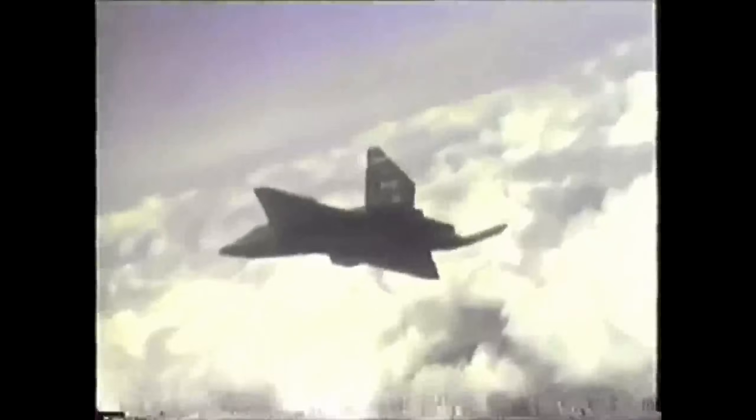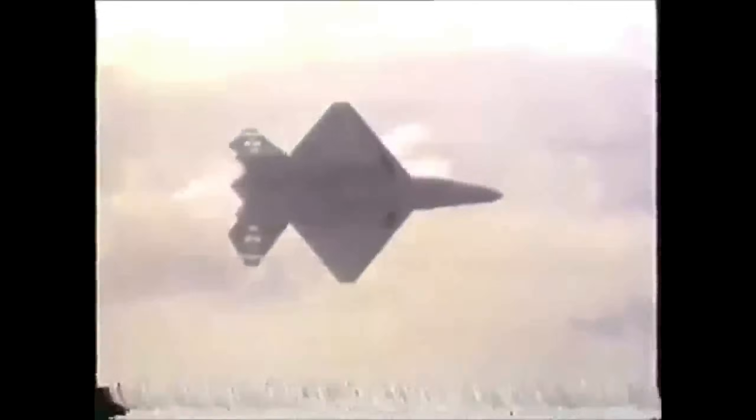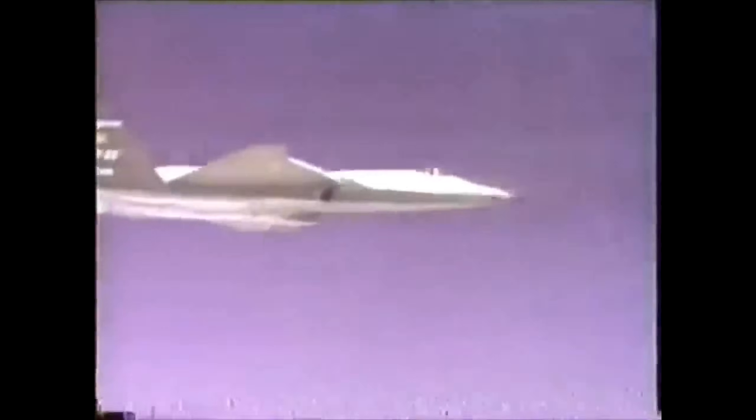Both of the advanced tactical fighters shared common features, particularly in wing shape and the use of parallel edges. In order to achieve a better stealth profile, Northrop flattened the fuselage and pushed the engines apart, making the YF-23 some six feet longer than the YF-22.